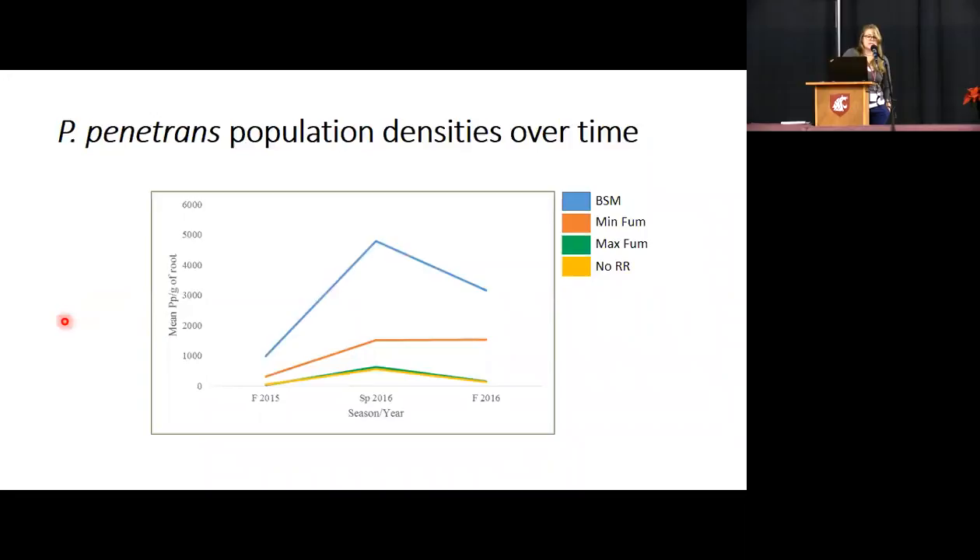Here's the overtime graph from fall 2015 to fall 2016. It's pretty normal for populations to kind of spike in the spring as things are warming up. Blue is Brassica seed meal, orange is minimum fumigation, green is max, and yellow is the industry standard control. The green line is almost completely in sync with the industry standard, which tells me that root removal is not really being effective here because we're not seeing that change.